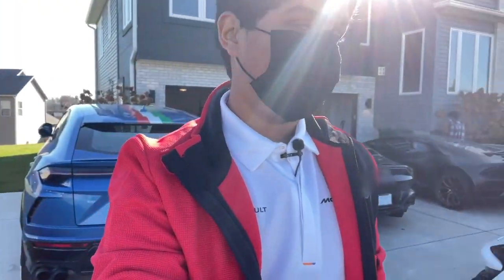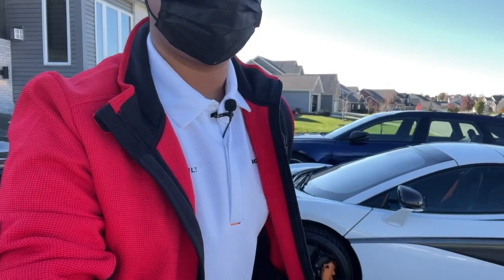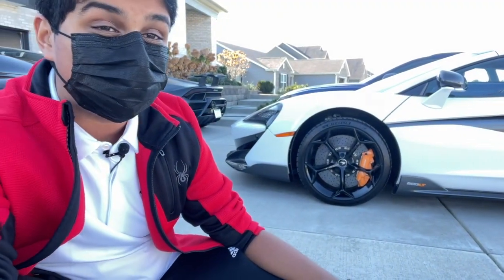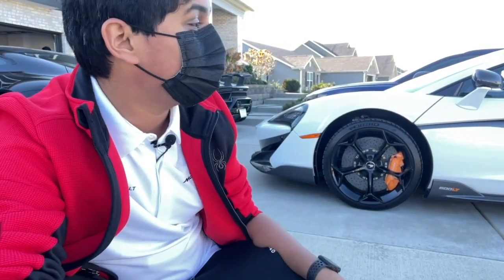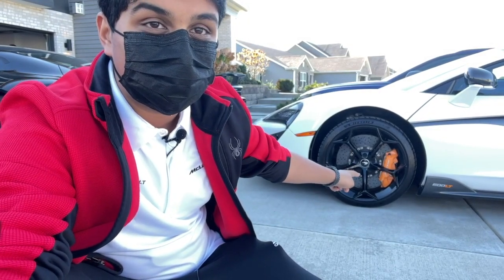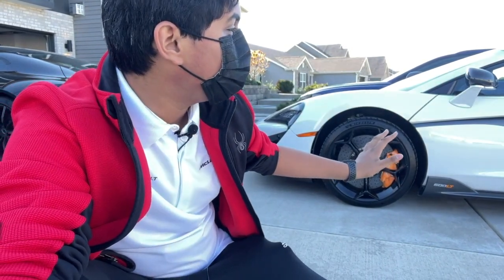Here's the first car — this is a McLaren 600LT, an insane track car and one of the coolest McLarens you can buy on the market right now. It's an amazing white color, and I love those papaya orange brake calipers. This is definitely one of the coolest cars I've ever seen in my life.